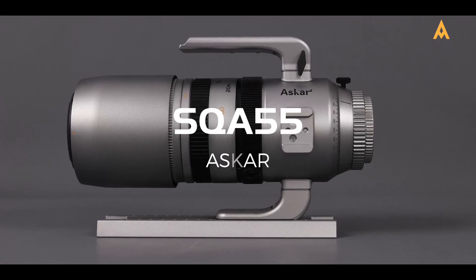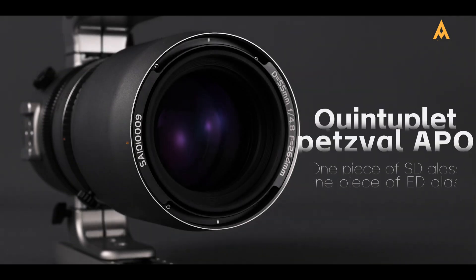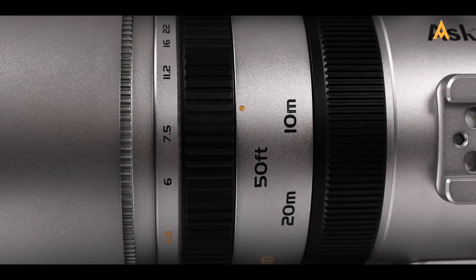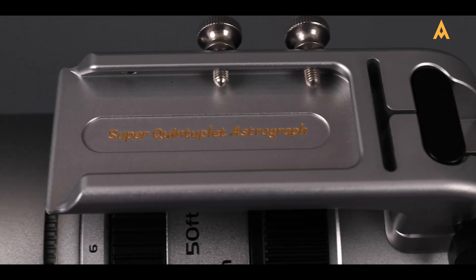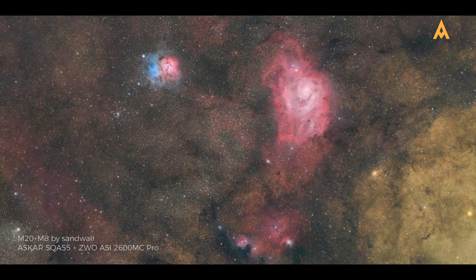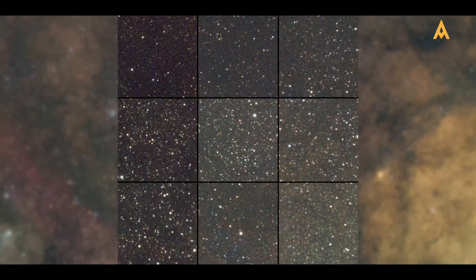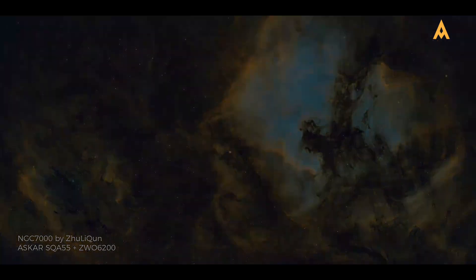The recently launched SQA series is making waves with its compact and portable design, particularly the SQA-55 model. This series is specifically tailored for astrophotographers who prioritize mobility without sacrificing imaging quality, ideal for capturing wide-field images quickly and efficiently while on the move. At Edisla, we're eagerly watching how the market embraces this innovative series, as it offers a compelling solution for high-quality results in a portable package.